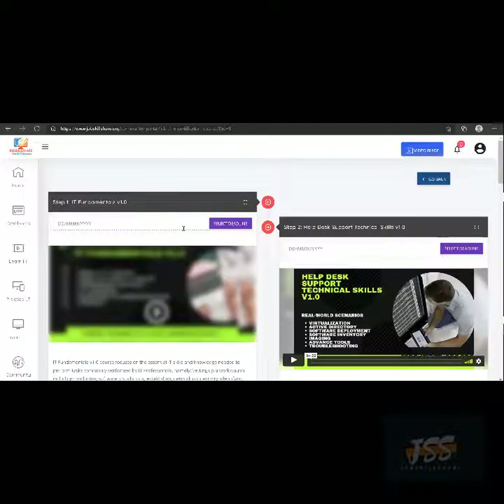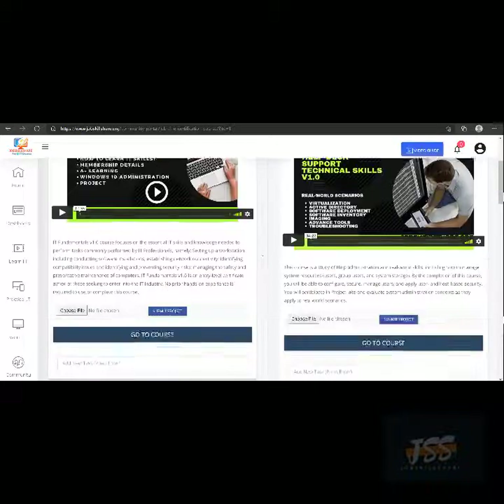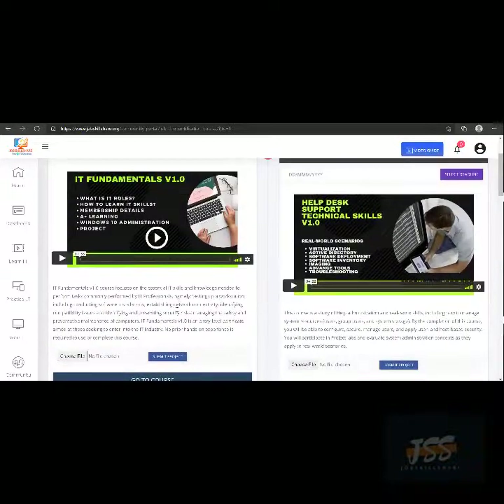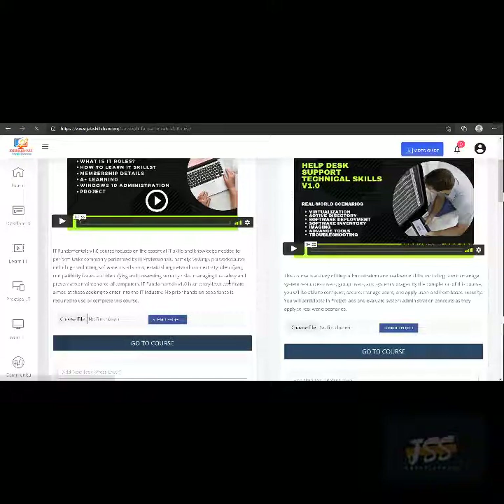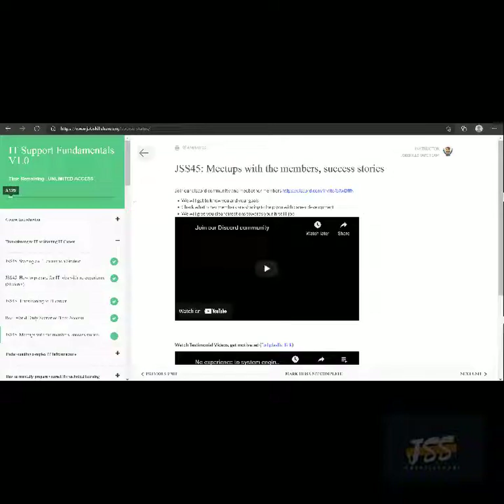Even though you have access to all courses, this self-paced program gets you more targeted. You can see Step 1 is the same fundamental course you saw in the catalog — that's why we tell people that if you're brand new, start by following the learning path. It goes Step 1, Step 2, Step 3, Step 4, and so on. To start a course, click 'Go to Course.' You'll see the course home page — click the green 'Start Course' button. If you've already started, it will say 'Continue Course.' Click it and you're inside the course.